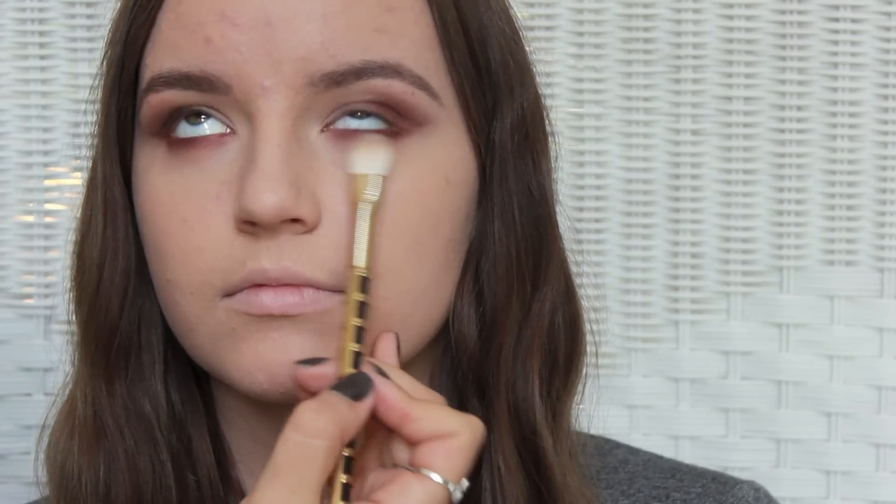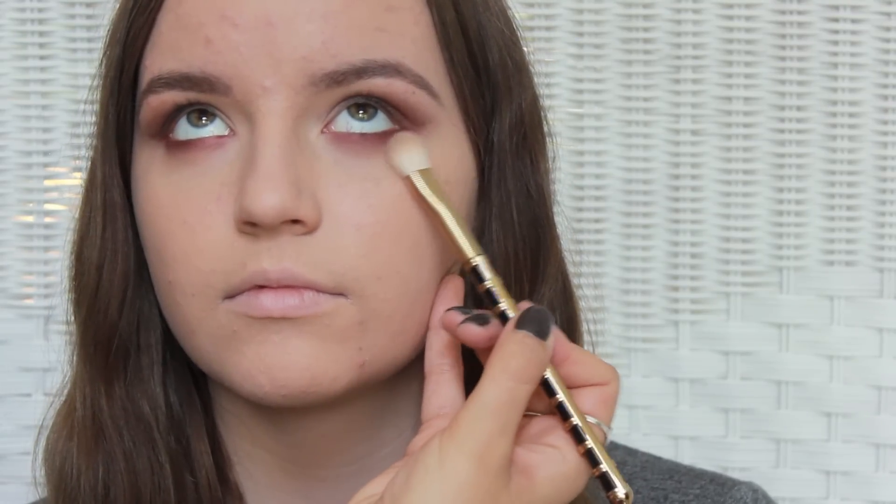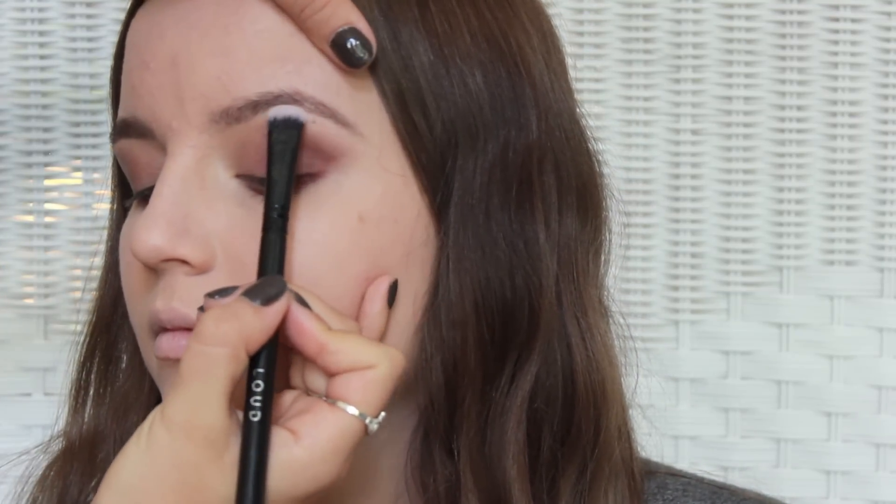I'm really blending out that lower lash line to create a haze effect and kind of a smoky effect underneath her eyes. She has such pretty green hazel eyes that anything with a burgundy or purple tone is going to make them pop. Taking Phloof from MAC, I'm just going to highlight her brow bone so that it looks a little bit more prominent and the eyebrow looks lifted.